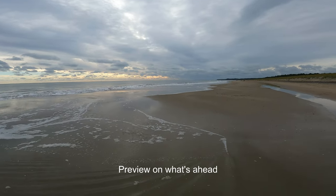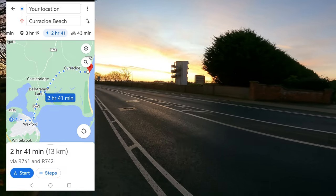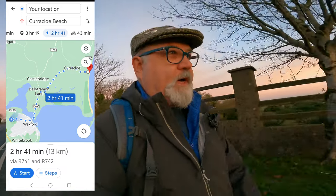Morning everyone, it's the 19th of November, about 7:50, and you can see the sunrise is just about popping up in Wexford town. I'm walking today to go to Curracloe Beach. It's about 10 kilometres, a two-hour-plus walk, because some areas have very narrow roads for pedestrians. I'm going to walk down towards town and see if I can get a lift from somebody or grab a taxi — or maybe just walk the whole thing.